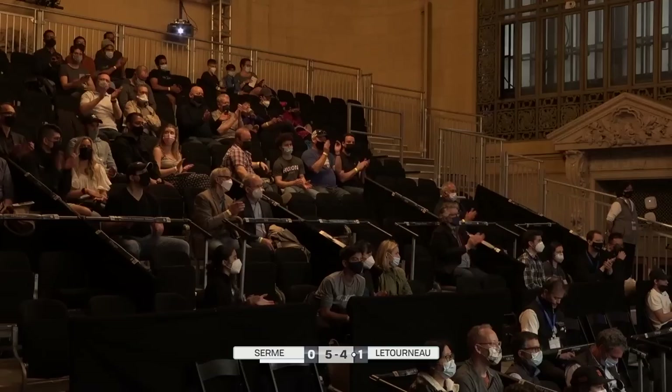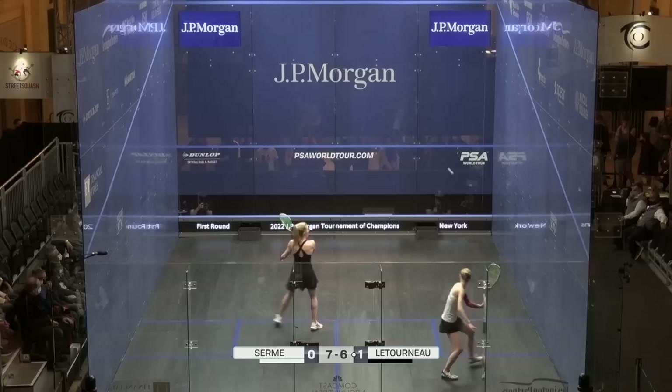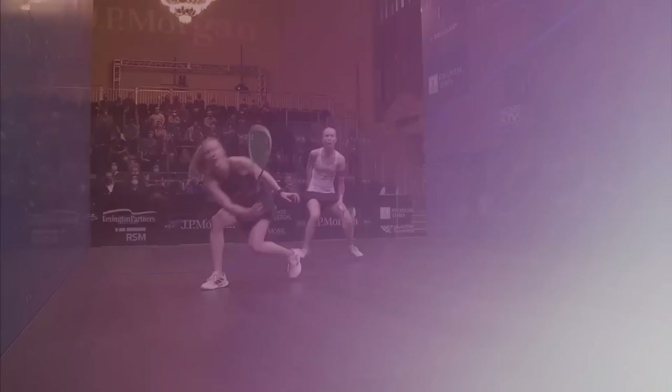Good movement into that front left-hand corner. I have to say Mike Riley looks a lot better. I'm expecting a certain breakaway here because her quality of hitting has gotten much better since the first game. She's taking the game more to Letourneau, making Letourneau move around the court. Also like the variation of what Serm is doing from various positions on the court.